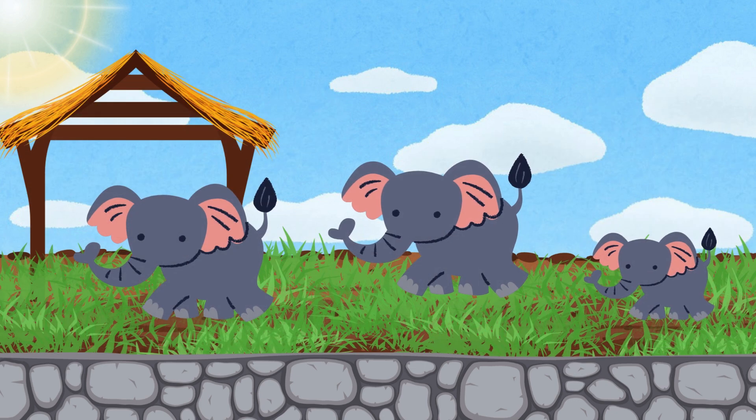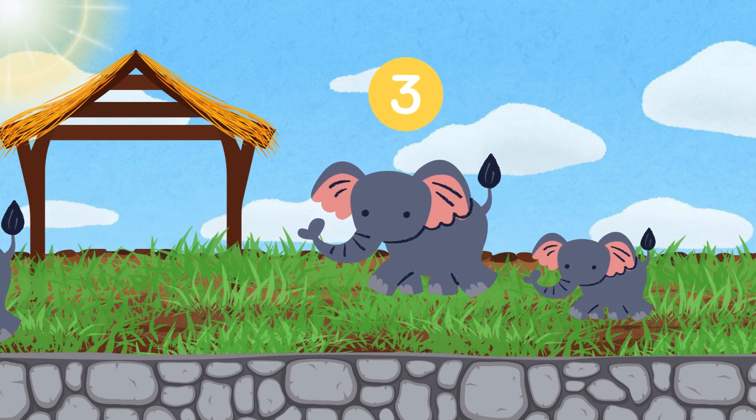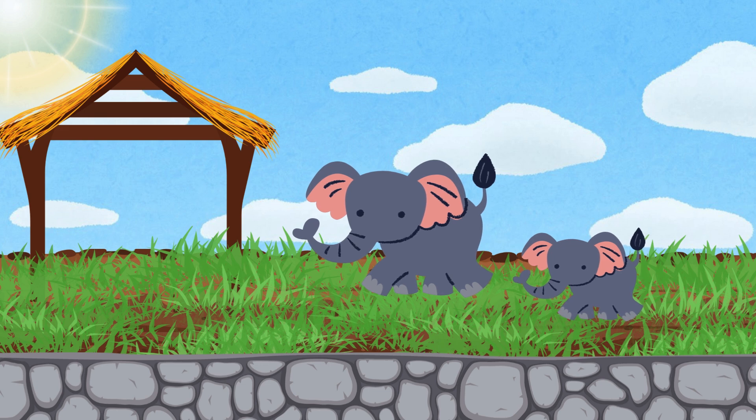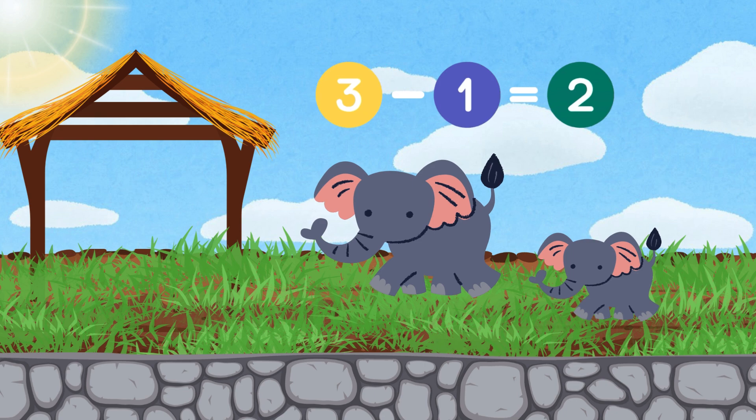Now we have three elephants walking together. But wait, one elephant is leaving. Let's subtract. Three elephants minus one equals two elephants.